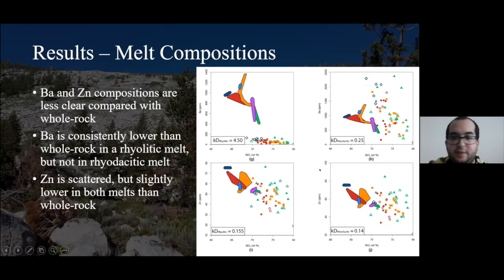Barium and zinc were also analyzed. Barium in the melt calculated using rhyolite distribution coefficients is consistently lower than the whole rock analyses. Distribution coefficients for barium in plagioclase vary widely, making it a little more difficult to determine. Zinc has a lot of scatter — overall, many zinc concentrations are lower in melt compared with whole rock, but there is a lot of scatter, so it's a little more difficult to determine.